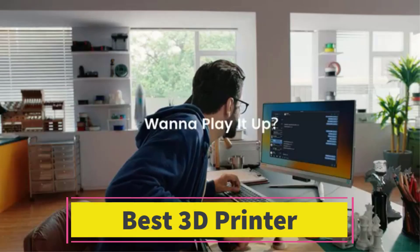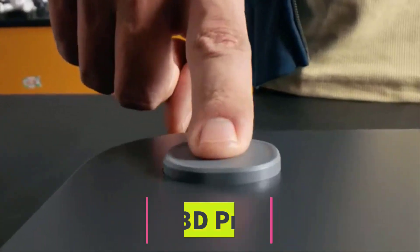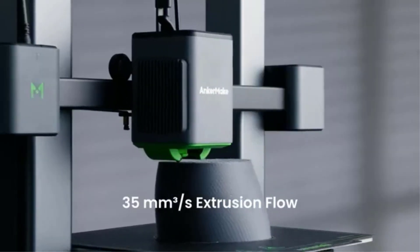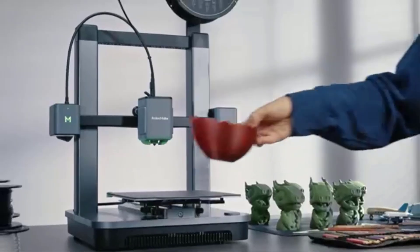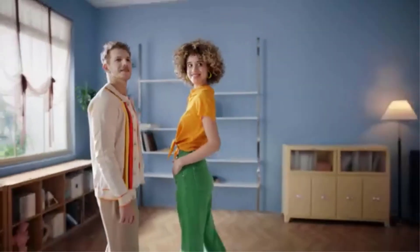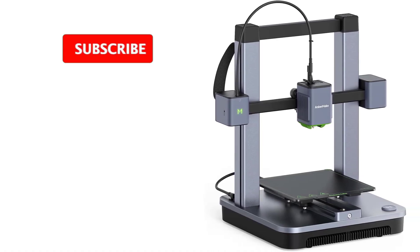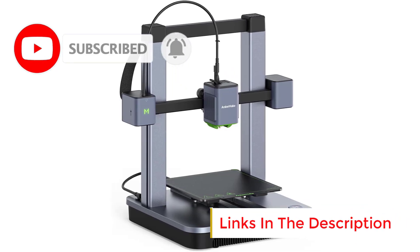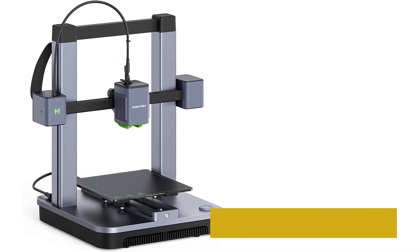Number 3: The AnkerMake M5C 3D Printer is a high-performance machine designed for speed, precision, and ease of use, making it suitable for both beginners and advanced users. It boasts an impressive printing speed of up to 500 mm per second, significantly reducing print times without sacrificing quality. Equipped with an all-metal hotend capable of reaching 300 degrees Celsius, the M5C supports a wide variety of filaments, including PLA, ABS, PETG, and TPU, enabling versatile project options. Its 7x7 auto-leveling system ensures accurate bed calibration, resulting in consistent and reliable prints.